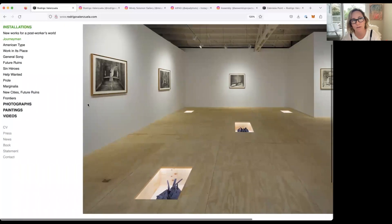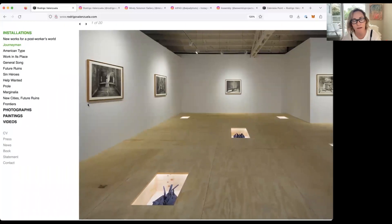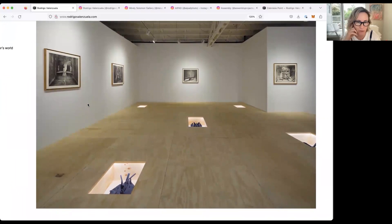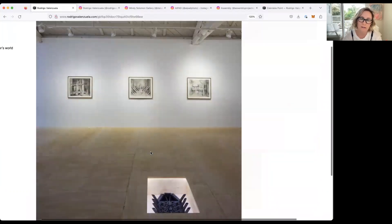This show that we're looking at now called Journeyman — I found it to be really unique in terms of your installation approach. It's really cool. You've got your photographs on the wall, and then the entire gallery floor is raised, made of plywood with these inserted boxes. And what's in the boxes? These sculptures?